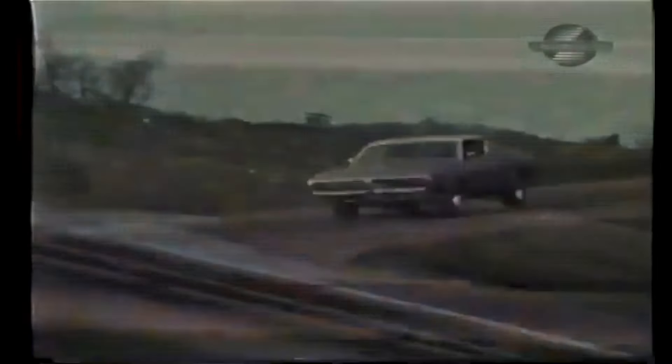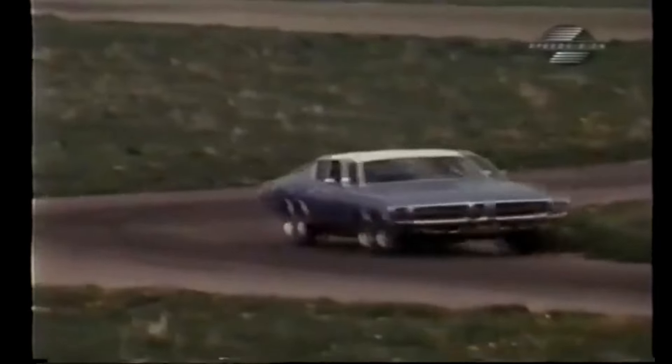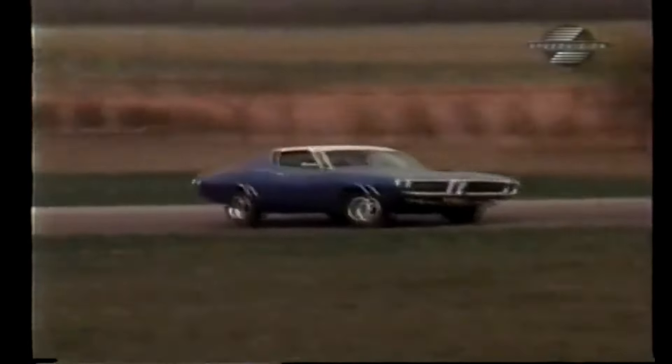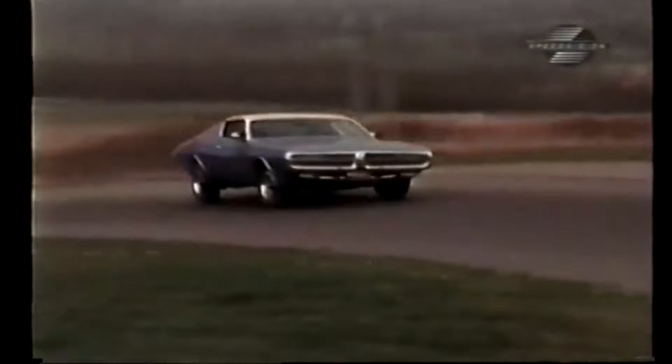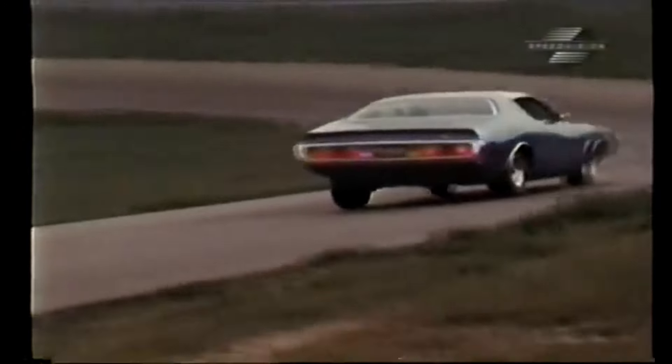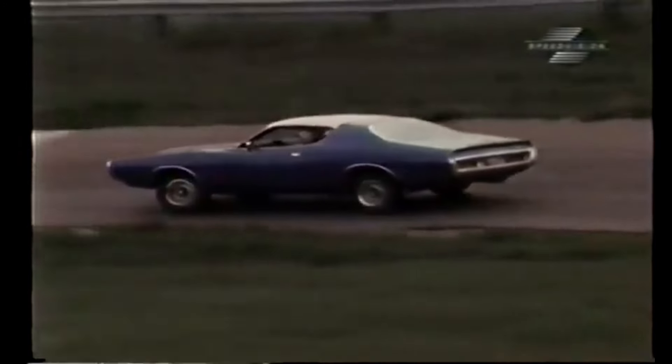What our car lacked in the braking department, it more than made up for in overall performance and handling. Our highway evaluations showed the SE to be a most able and comfortable car. Fuel consumption took it right out of any imaginable economy bracket, with 8 to 10 miles per gallon depending on the type of driver.